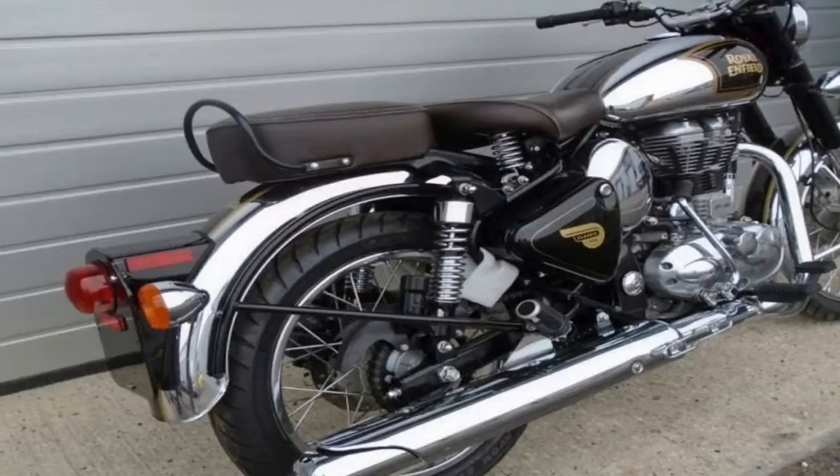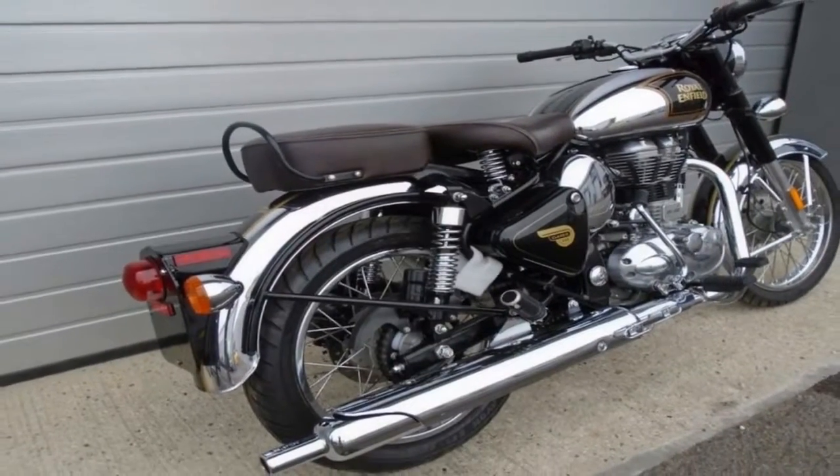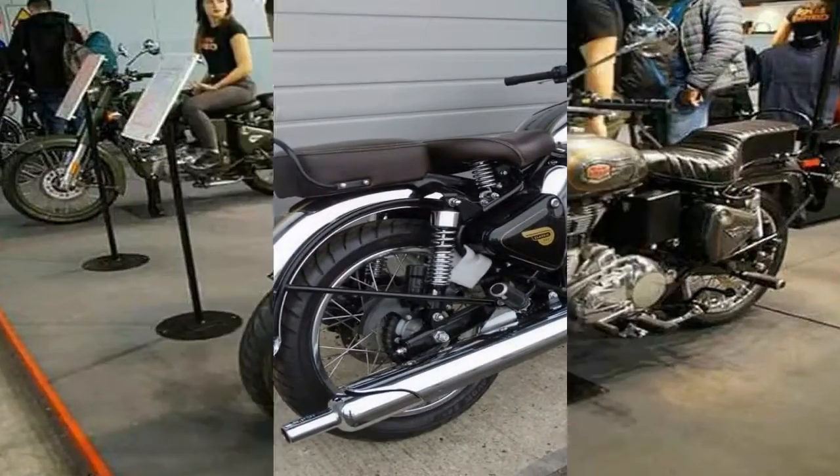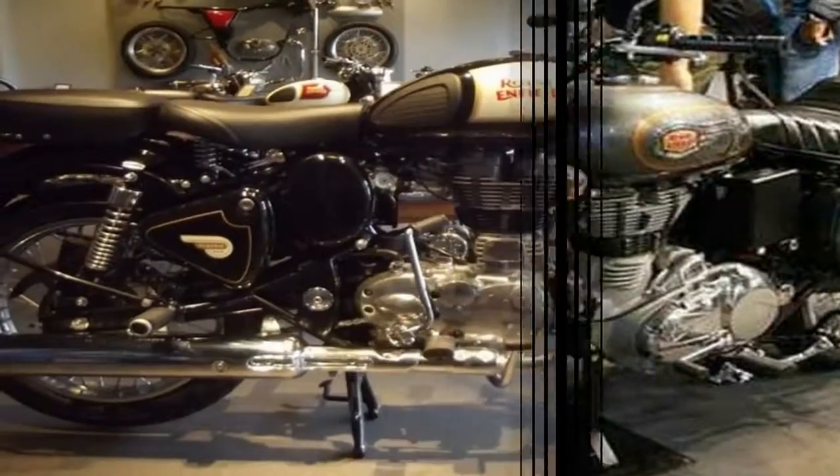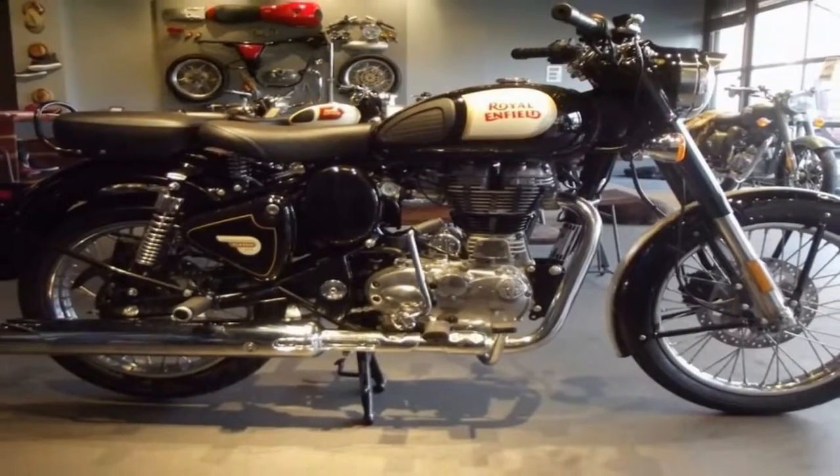The Classic lineup currently comes with a 153mm rear drum brake for all other shades, which is actually better than any other model offering drum brake in India. But still, the powerful engine and heavy weight of the Classic series demand better brakes for high riding confidence.